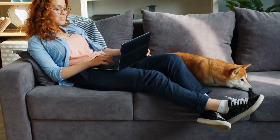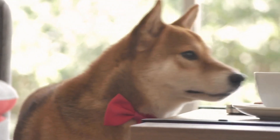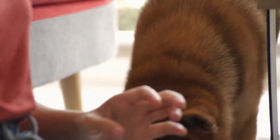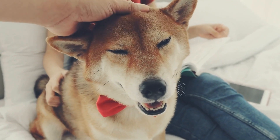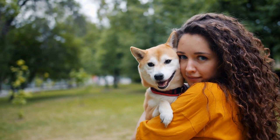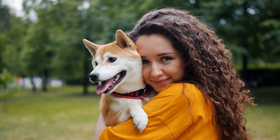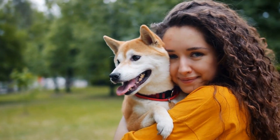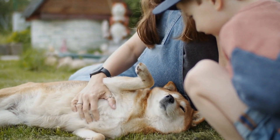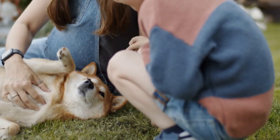Size and dental health: Shiba Inus are considered small to medium-sized dogs with an average weight of 17 to 23 pounds. The size of a dog can influence its dental health — smaller breeds tend to have crowded teeth due to limited jaw space, making them more susceptible to dental problems such as tooth decay, gum disease, and dental infections. Therefore, it is crucial for Shiba Inu owners to pay special attention to their dental hygiene routines.